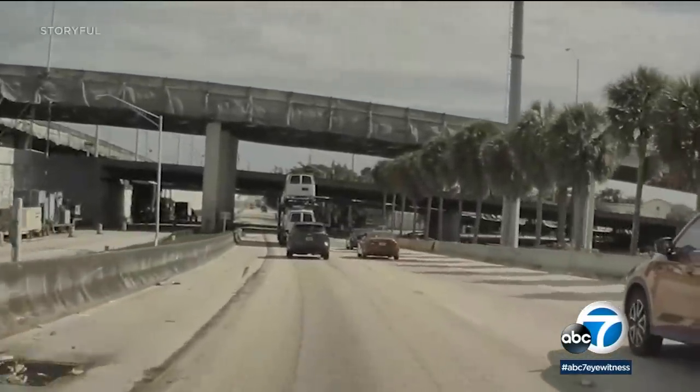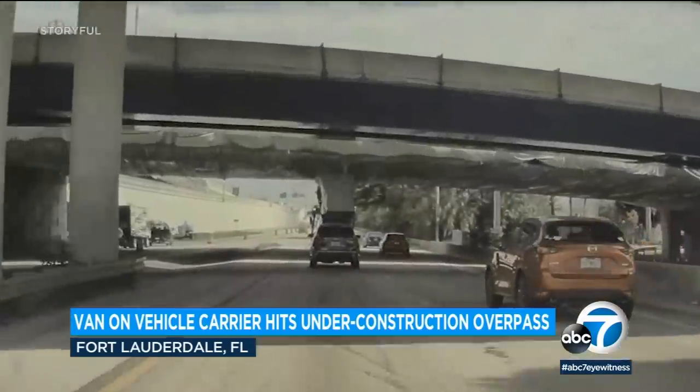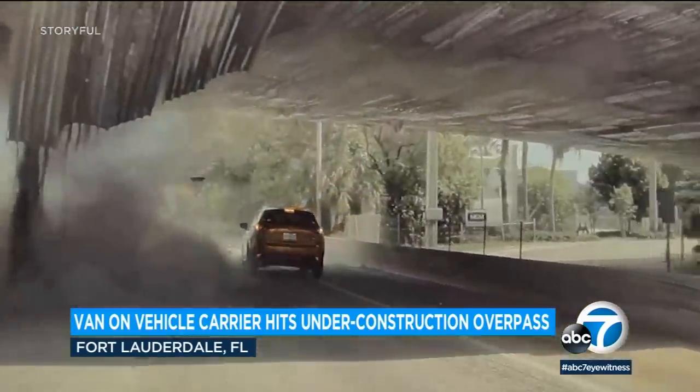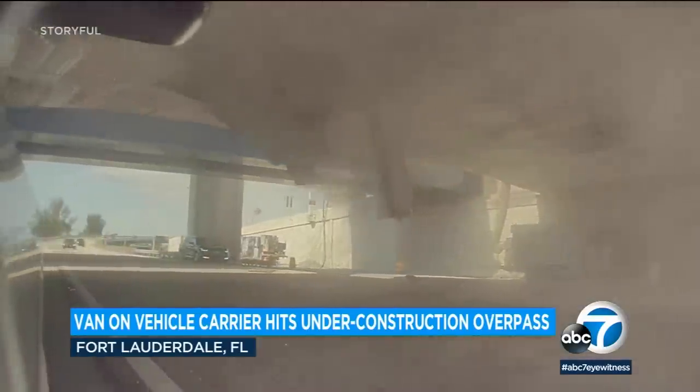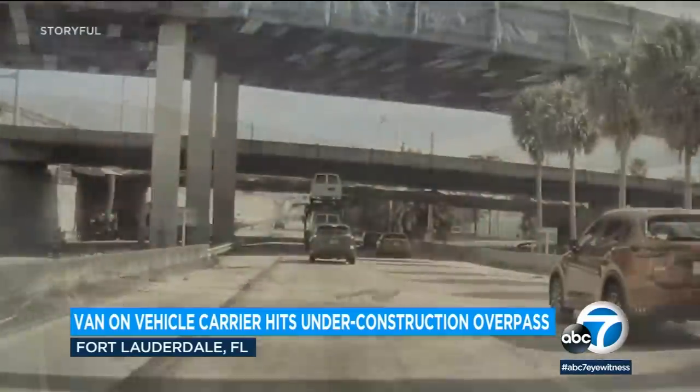You know those freeway signs that show the overpass clearance? Well, sometimes drivers see them and sometimes, like this time, they do not. And this is what can happen. A car carrying a trailer was stacked a little too high, and a van crashed into an under-construction overpass in Fort Lauderdale, Florida.